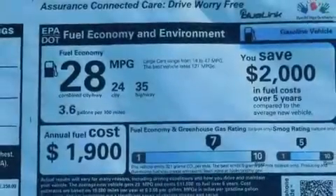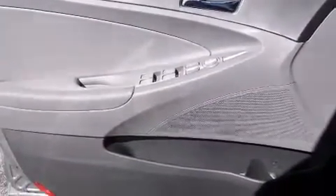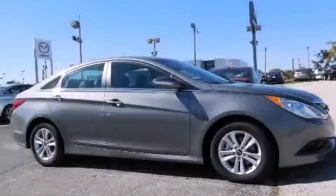With an EPA estimated rating of 35 miles per gallon on the highway, fuel efficiency does not take a back seat. Call or visit us right now and arrange your test drive today.